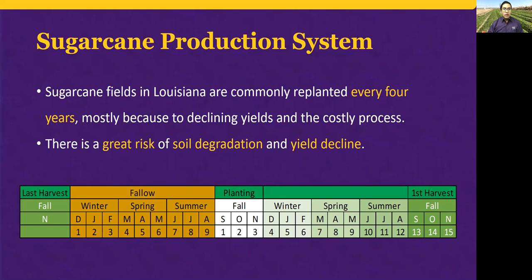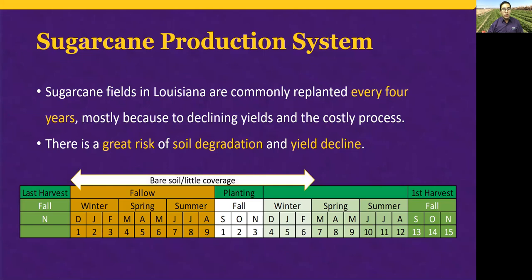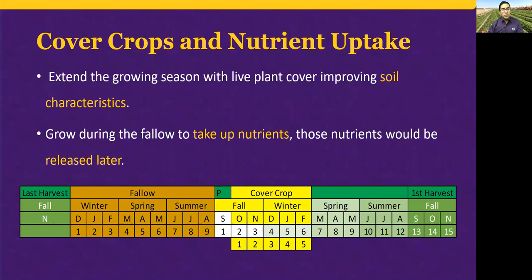After the last harvest in fall or winter, there comes a period of fallow, and even after cane is planted, there is little vegetation covering the soil. From a soil health perspective, extending the growing season with vegetation cover has the potential to improve soil properties. Cover crops grow during the fallow and take up nutrients that would otherwise be lost, and those nutrients would be released during decomposition after cover crop termination.